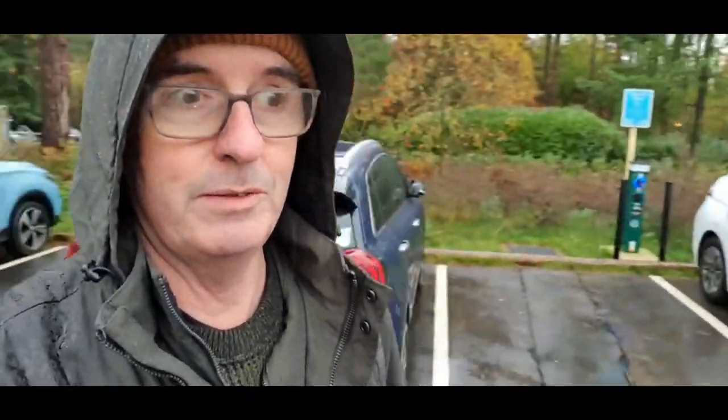Welcome to a very damp Centre Parcs Nottingham. It's Thursday the 17th and we're going home tomorrow, but I thought I'd take the opportunity to do a quick video about this amazing setup they've got here — all these EV charge points. My car is just here, as are other EVs. There are some ICE vehicles because obviously some people can't read that it says reserved space.